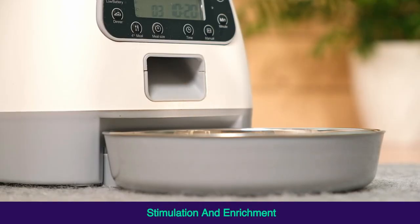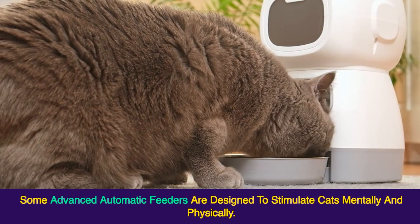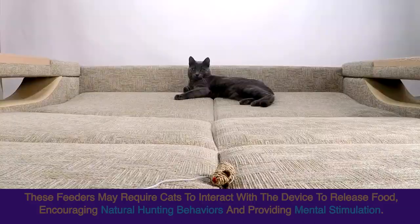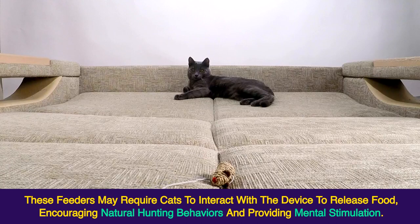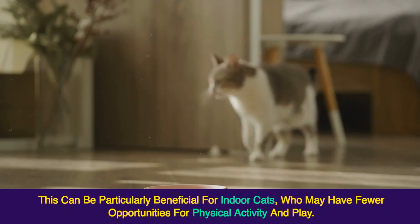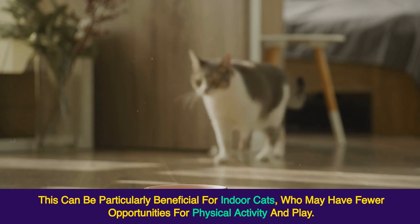Stimulation and Enrichment. Some advanced automatic feeders are designed to stimulate cats mentally and physically. These feeders may require cats to interact with the device to release food, encouraging natural hunting behaviors and providing mental stimulation. This can be particularly beneficial for indoor cats, who may have fewer opportunities for physical activity and play.